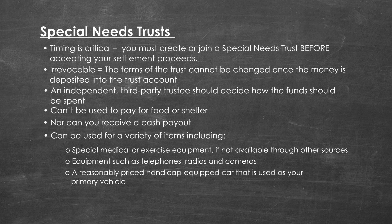Trust funds can also be used for a reasonably priced handicapped-equipped car that is used as your primary vehicle, the purchase of a new home (but probably not its maintenance), travel and vacations for you including trips to visit friends and family, and participation in hobbies, sports, or other activities.